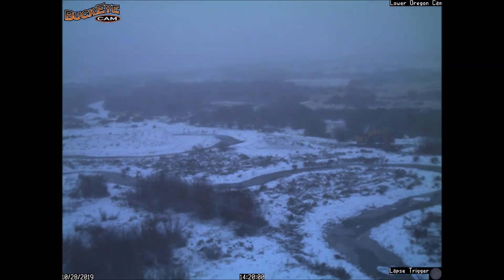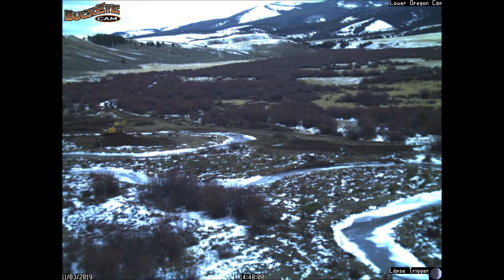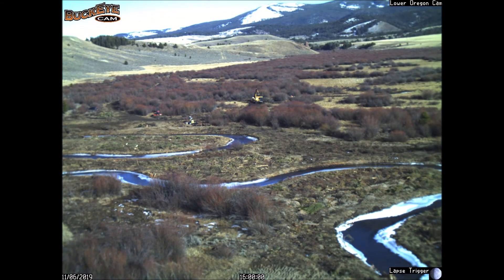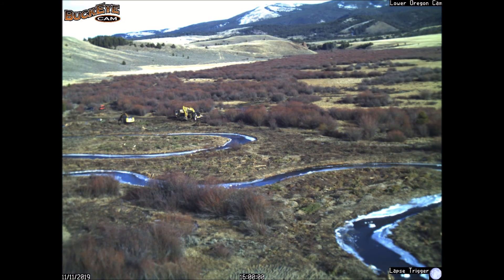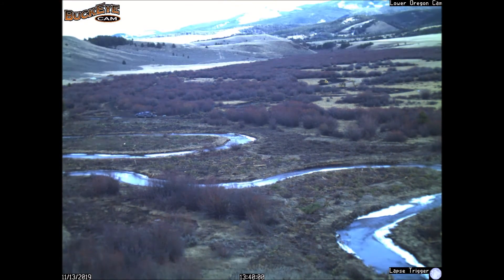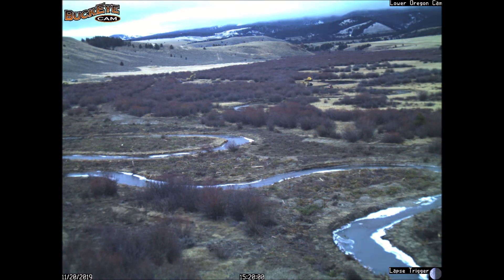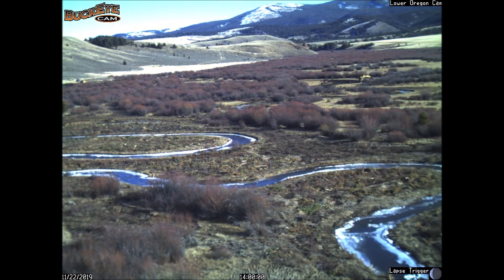We roughened those floodplain surfaces, dug trenches, and installed willow whips to re-establish riparian vegetation. The channel was designed to overtop its banks at regular intervals, wet the floodplain, and soak those soils, to re-establish the appropriate hydrologic functions of a stream system in this setting.